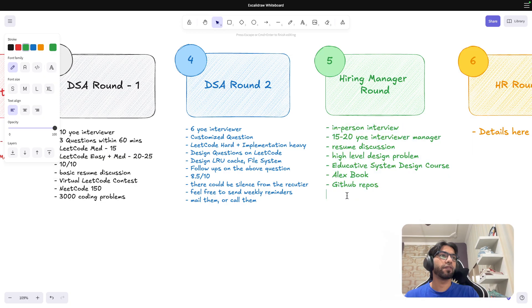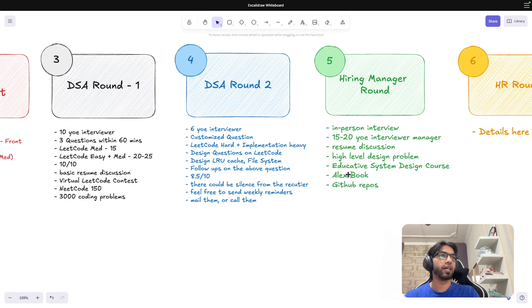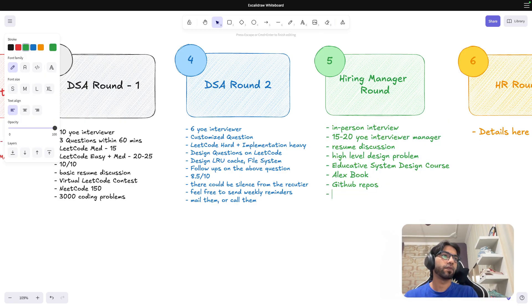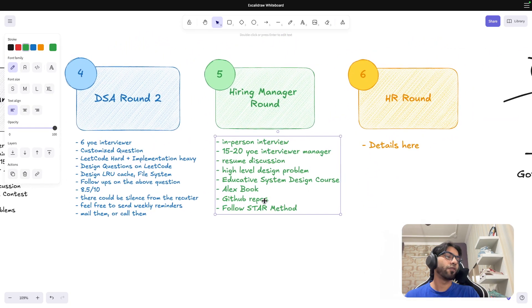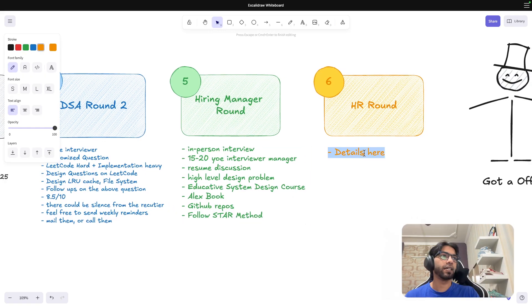The HM round went really well — I was able to answer all the questions on my resume using the STAR method. I was also very comfortable with interviews by this point, having already cracked companies like Walmart and Flipkart. Then came the HR round — a basic culture check.